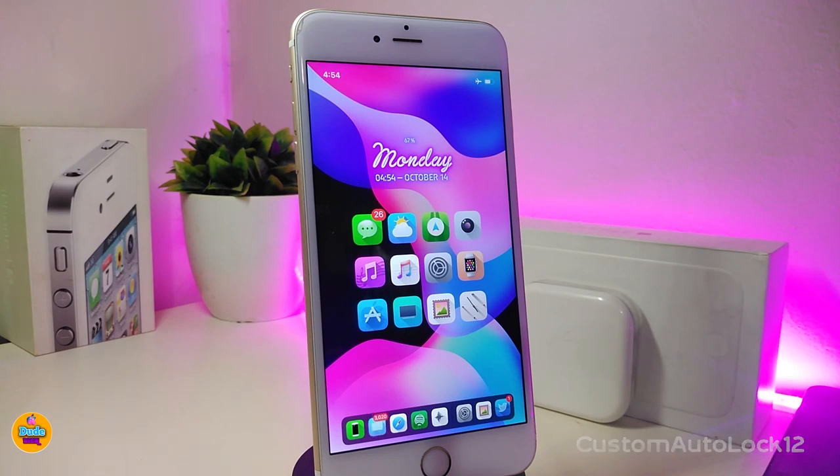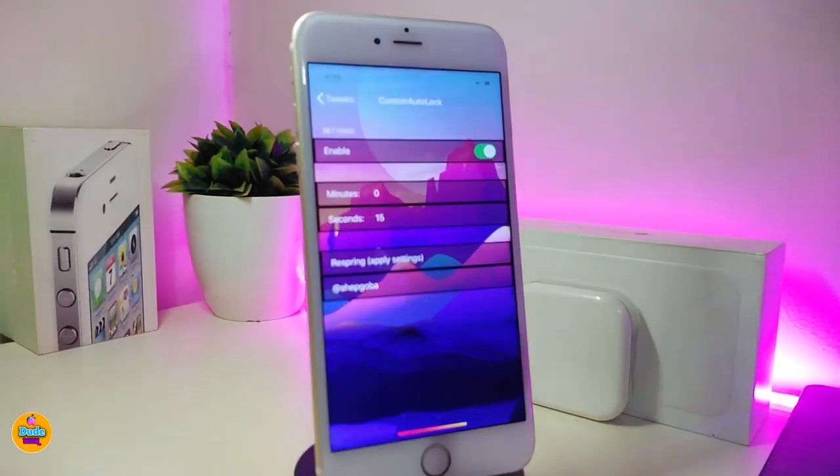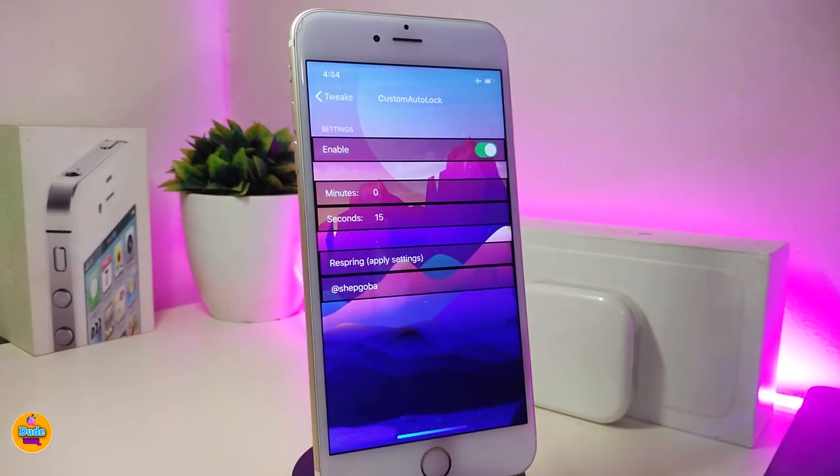Custom Auto Lock 12 will customize the way you can put any kind of time to lock your device automatically. Let me show you what we have here under the settings once you download the tweak. First, go ahead and enable the tweak — you have the minutes and you have the seconds, so you can put it the way you like. If you want to put it up to 10 minutes, it is available.